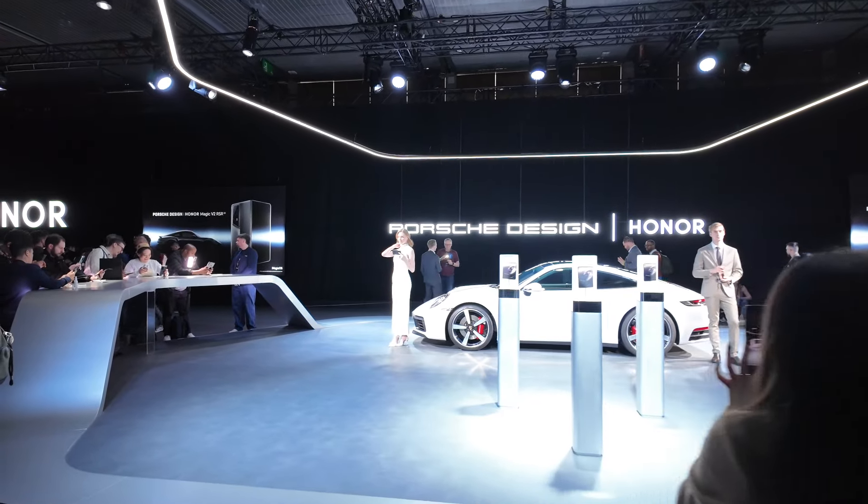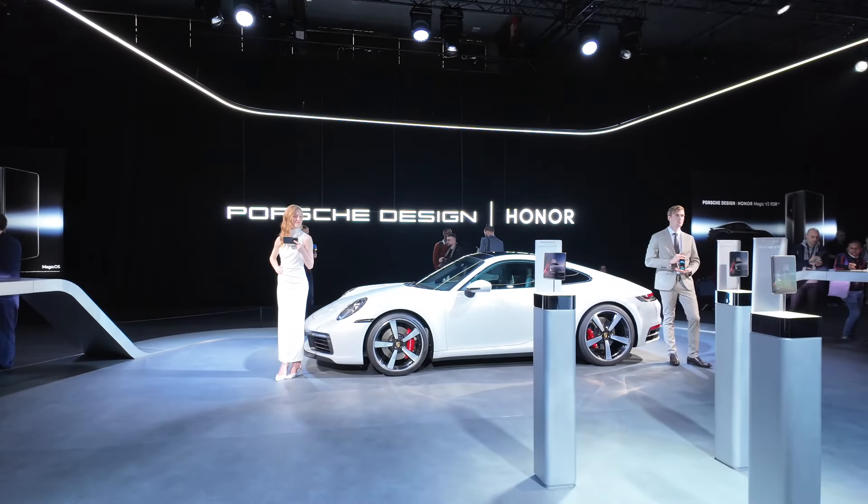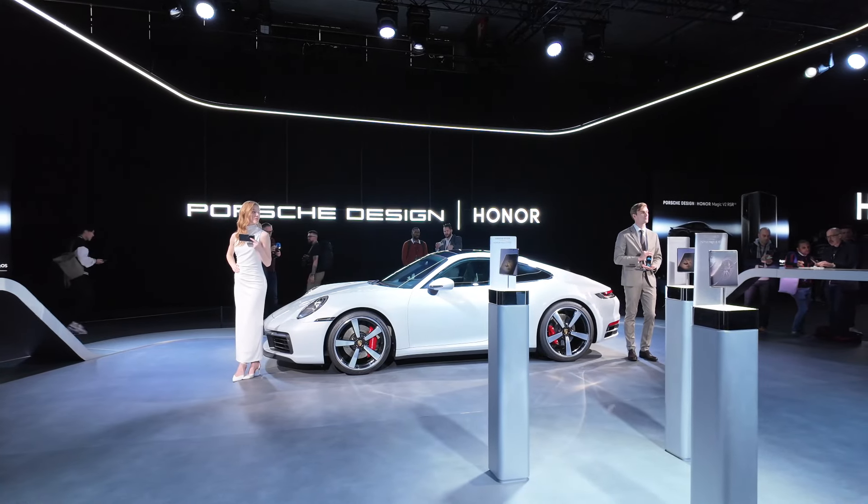There is more at this launch event — there is a tablet and stuff like that, but I'm not going to really bother with that. One thing that really amazes me at such events is when they have humans standing and showing off a phone — something I will never understand. But yeah, they're showing off the Honor Magic V SR, the Porsche Design Edition of the foldable.